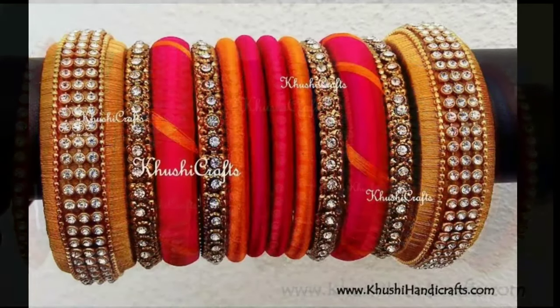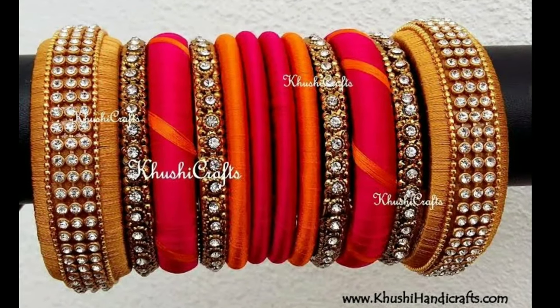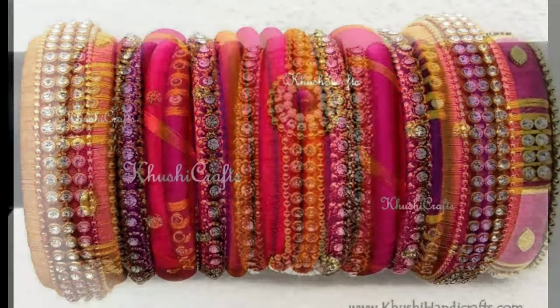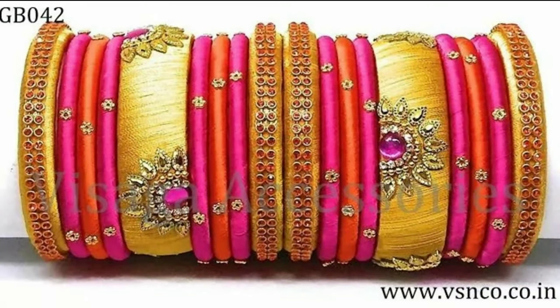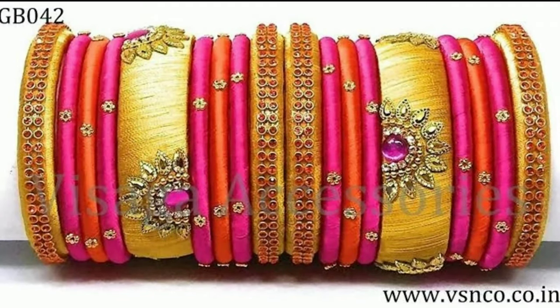These bangles you can wear on any occasion and they give a stunning look. Every woman will definitely like these thread bangles collection. These bangles are suitable with any types of saris and dresses.